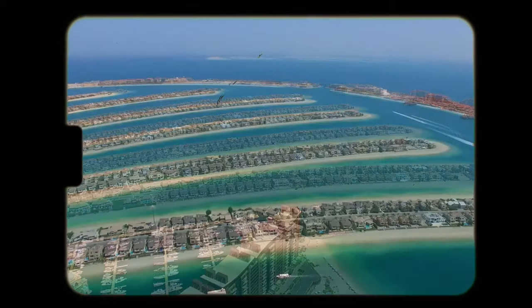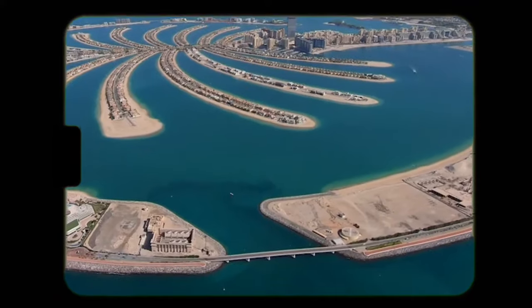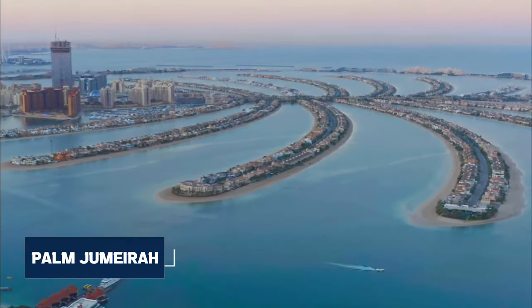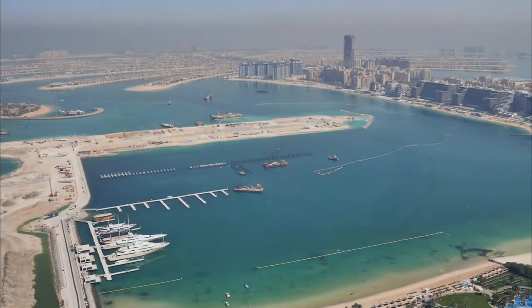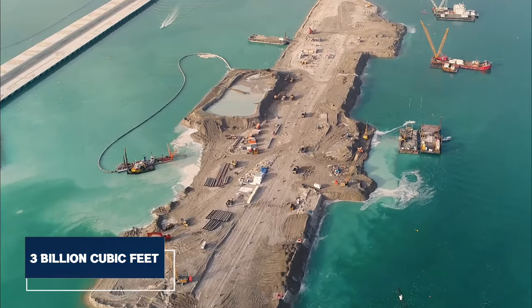Palm Jumeirah is often proclaimed the eighth wonder of the world. This huge tree-shaped island was built from sand, rock, and sheer determination. Dubai's Palm Jumeirah, a colossal island, was not just built, but manifested from the Gulf waters. Just imagine sculpting a palm tree from three billion cubic feet of sand.